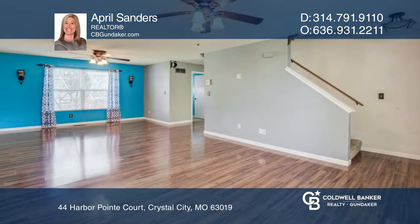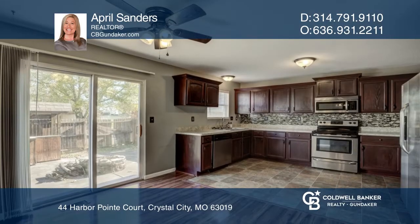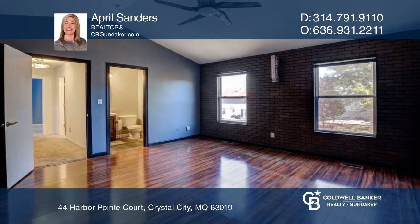Home for the Holidays! This 3 bedroom, 2 and a half bath, 2 story home offers an updated kitchen with a large pantry and breakfast room, leading to the level backyard with a bar area and fire pit.